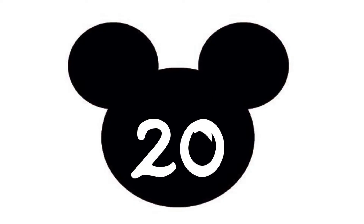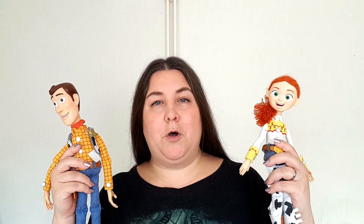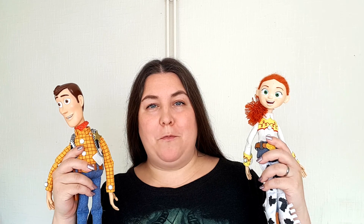Last but not least, tip number 20: buy your child a toy before you go and take it with you. You can hide it in the bottom of your suitcase and leave it on the bed for them to find as a gift from Mickey or Minnie, and hopefully that might stop them from asking for toys in the park and save you some money.